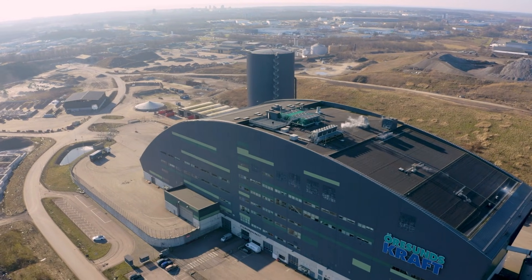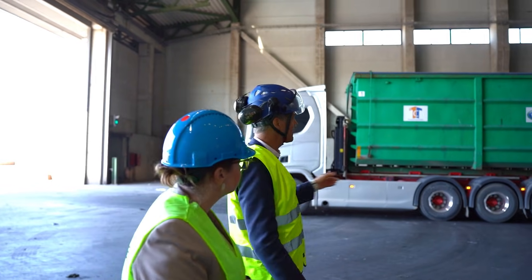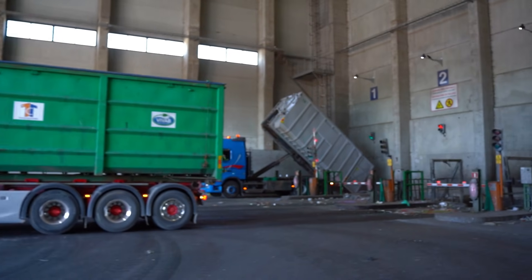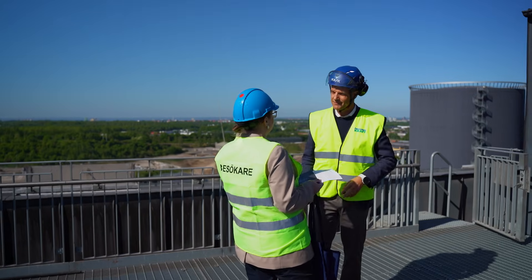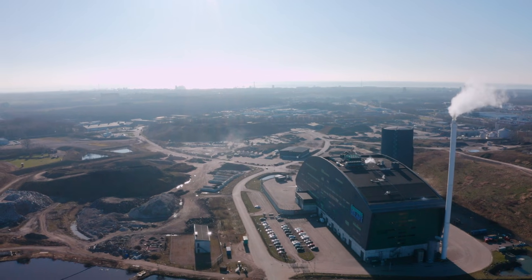Fulborna Feket is one of Sweden's most advanced waste-to-energy facilities, operated by municipal energy utility Orison's Craft. The plant not only recovers energy and materials from residual waste, but it's now entering a new phase, integrating a full-scale carbon capture and storage system.